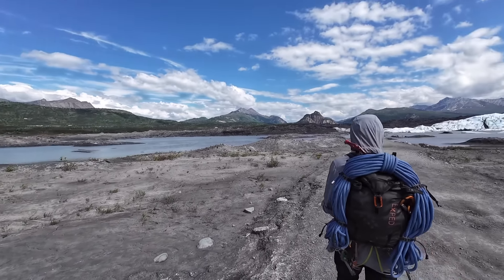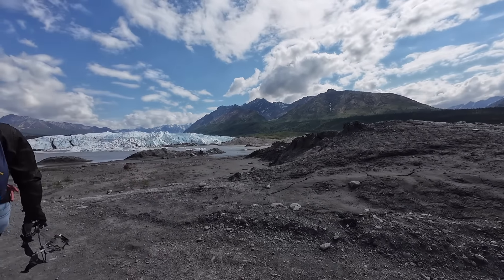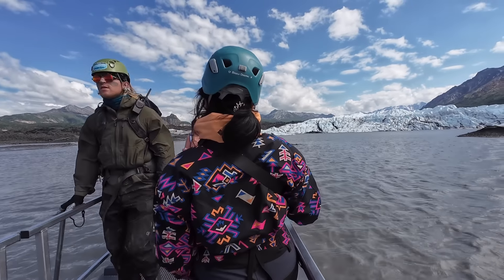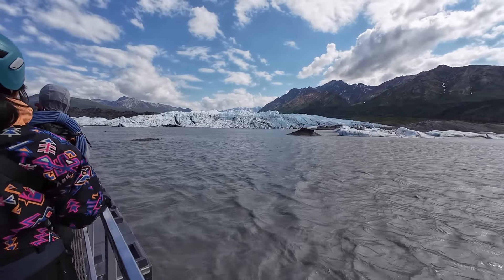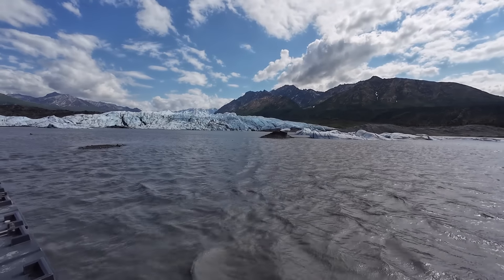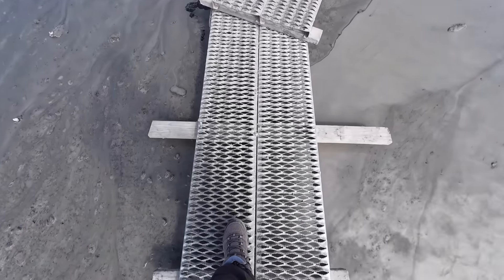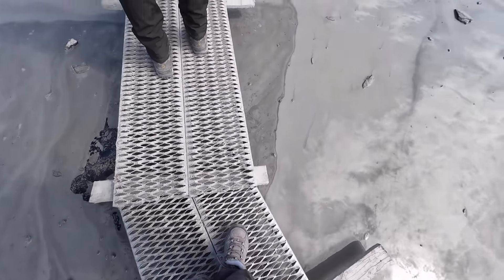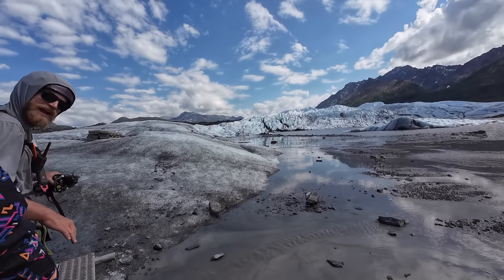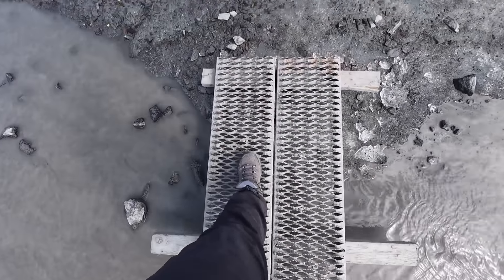Look how beautiful it is out here. I never thought in a million years that I'd be hiking a glacier in Alaska. Just look at the water — it's beautiful. It's glacier melt-off water and it's pretty deep. We have to walk on a floating bridge, which I think is freaking cool. But as I look around, it's becoming real. We can't just hike just yet — we have to put on our custom metal cleats that will give us really good grip on the ice. It's starting to become real. I'm actually about to hike on a glacier.